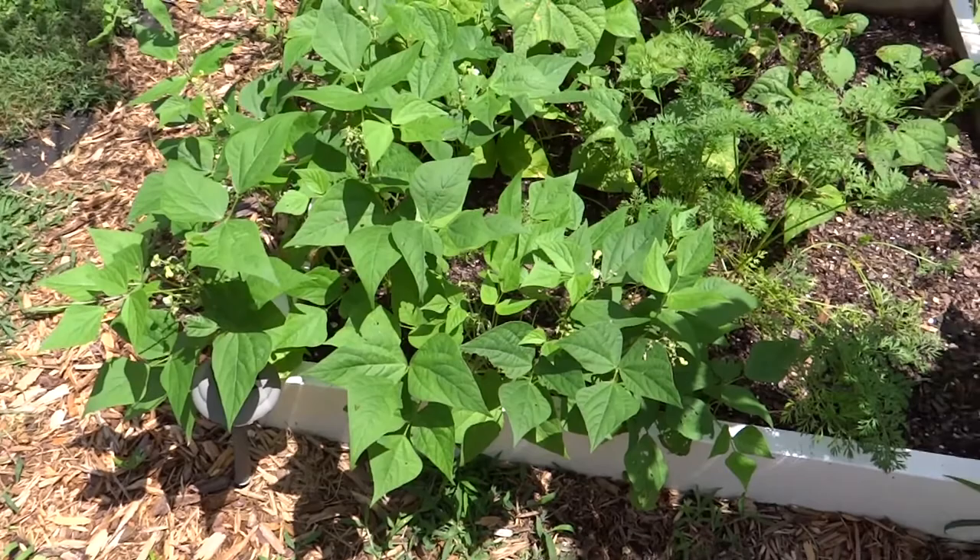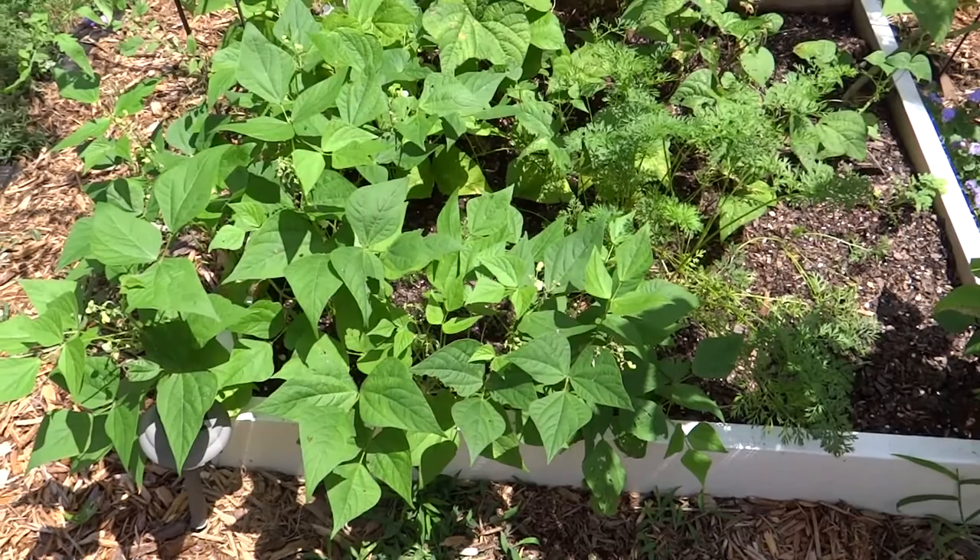These are bush beans down here, called Jade bush beans. I grow those every year. Wonderful steamed, nice and tender, stringless. Just a really good bean.